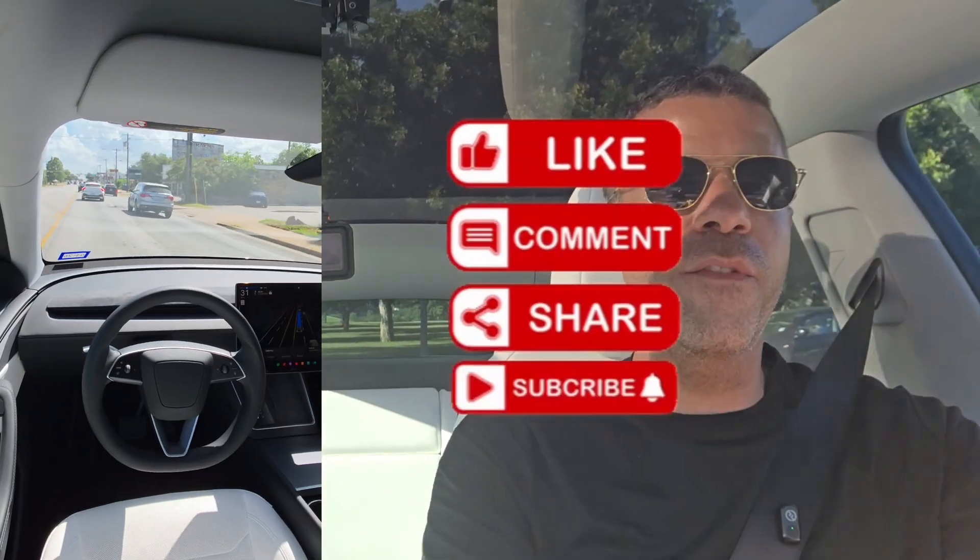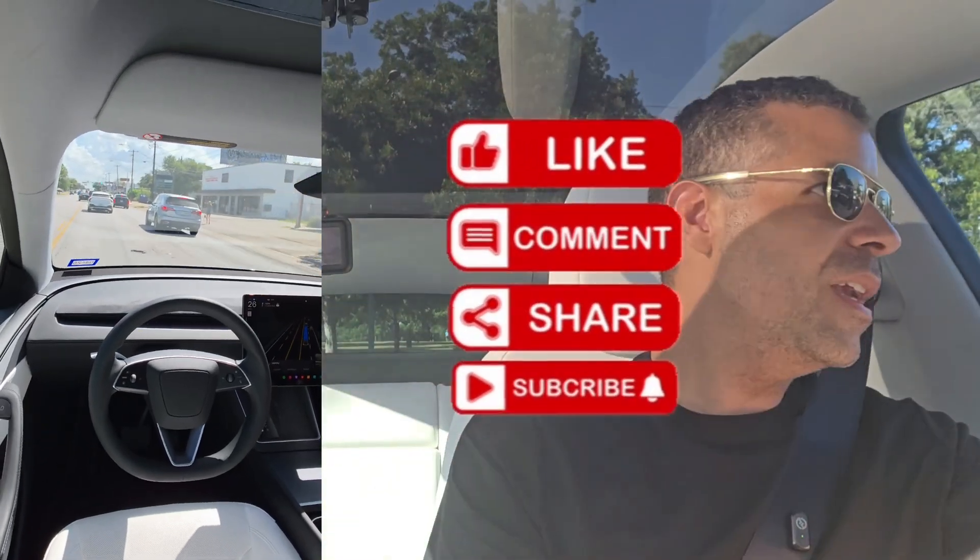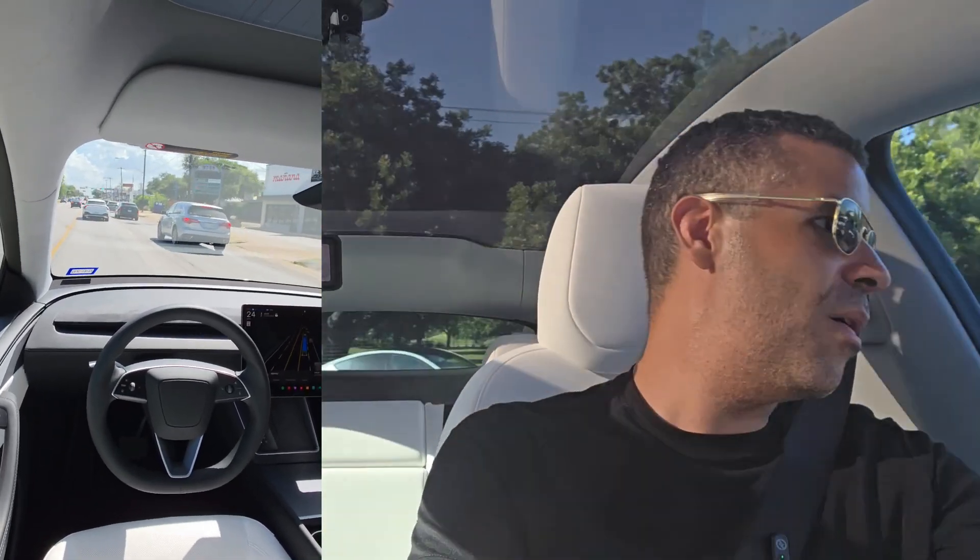I hope you enjoyed the video and it answered everything. If it did, hit that thumbs up. If you're new to the channel and haven't subscribed yet, hit the subscribe button below — it helps me out a ton. Hope you enjoy the rest of your day.